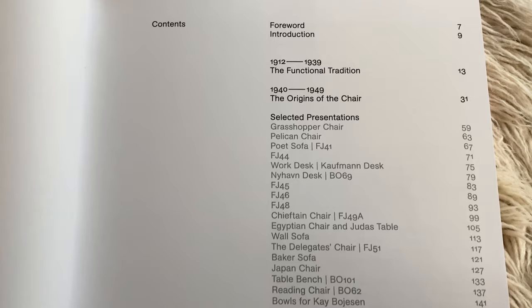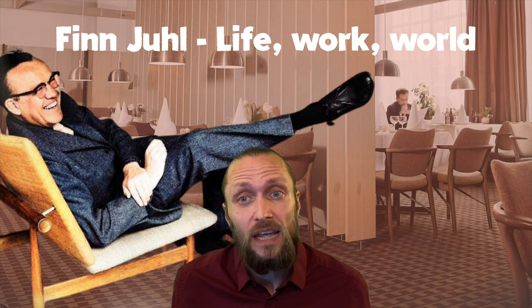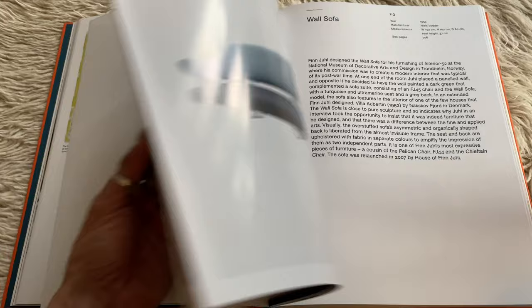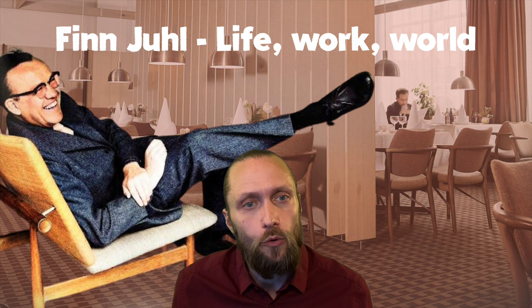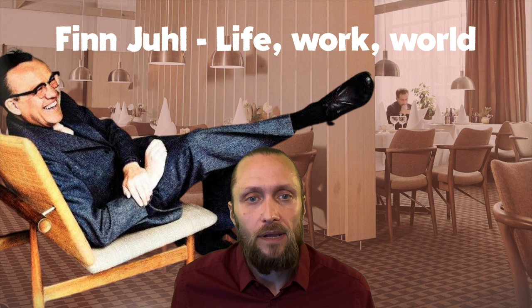As you can see on the contents page, the book is basically chronological. It starts out in 1912 when Juhl was born and ends way after his death with a discussion about his legacy. There are also 95 glossy pages in the middle where you can read about and see some of his most iconic pieces of furniture. The book closes with an illustrated inventory showing hundreds of works by Juhl, stating model name, date, manufacturer, etc. This book is available in Danish or English and it's published by Strandberg.